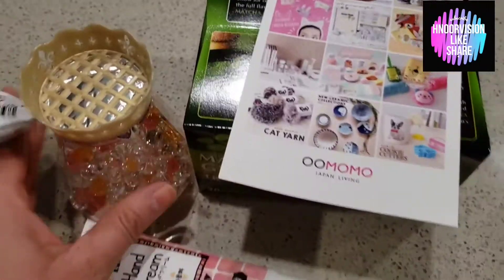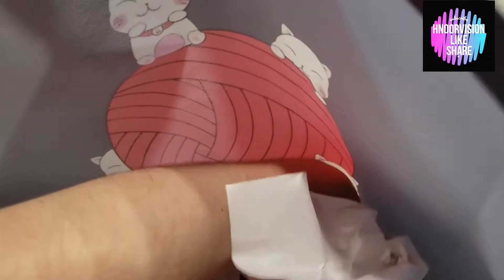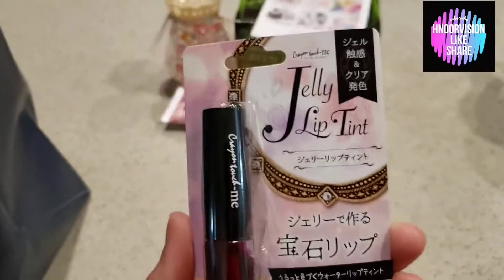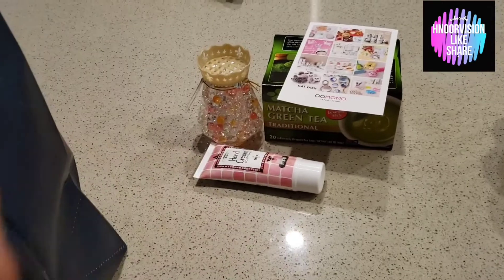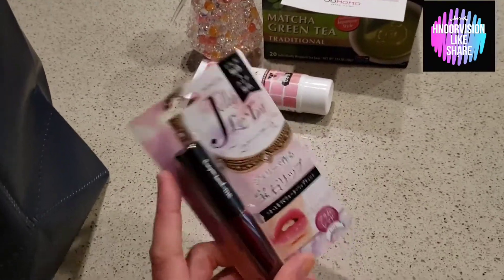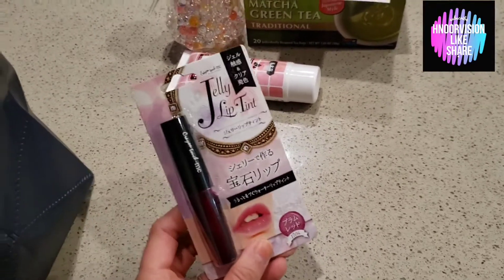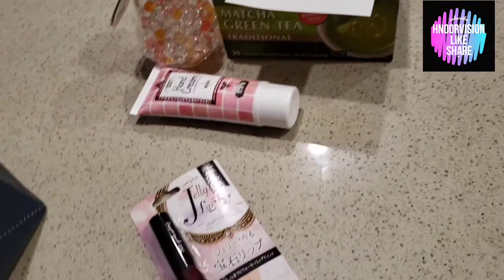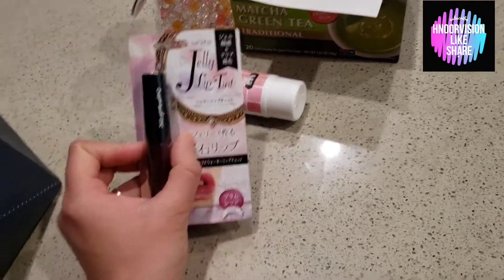Look how beautiful and cute this is! Another thing I bought is a very cute girlish lip tint. It gives a natural finish and is best for young girls. It is called jelly lip tint and you can buy it many times — it looks just like in the picture.